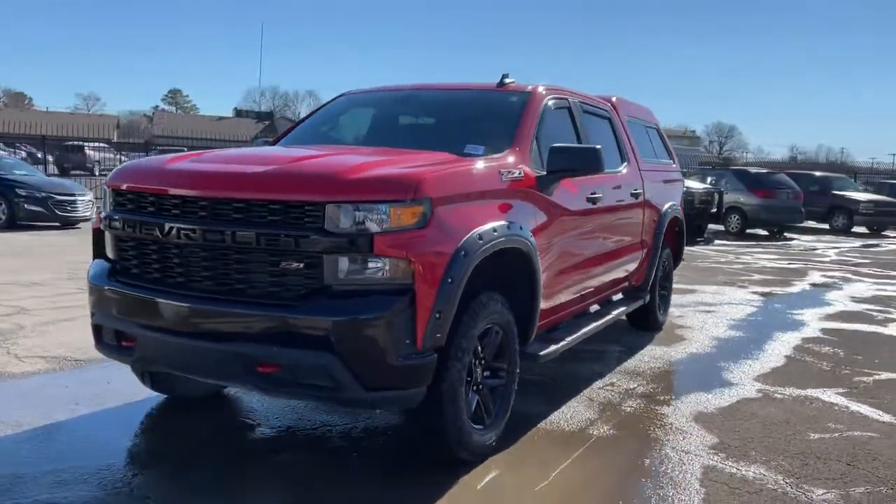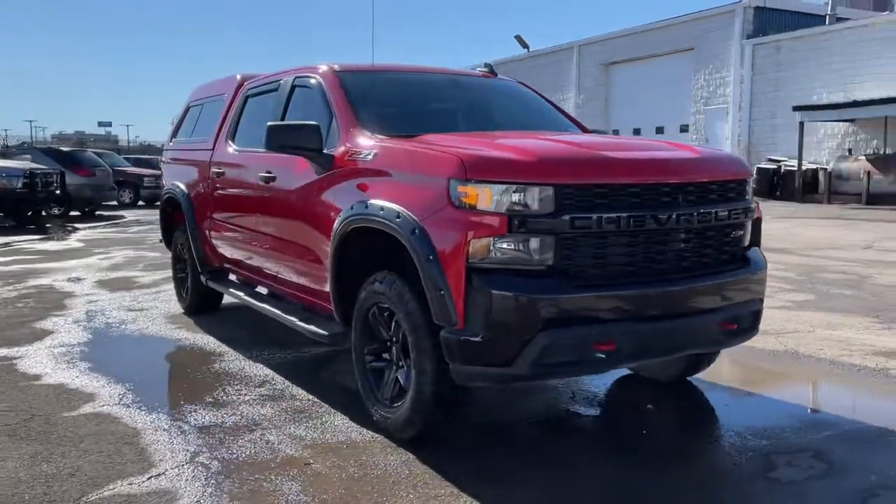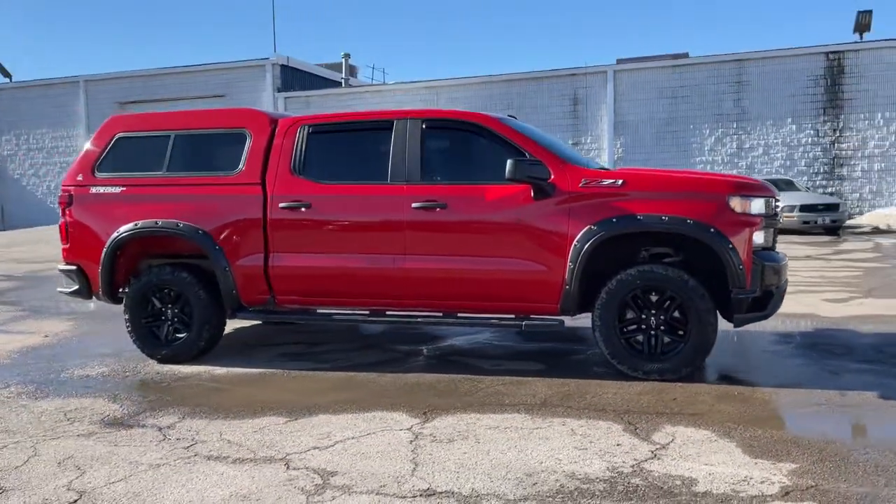Get into a car with value. 2019 Chevrolet Silverado. With less than 15,000 miles on the odometer, this vehicle stands out from the rest.